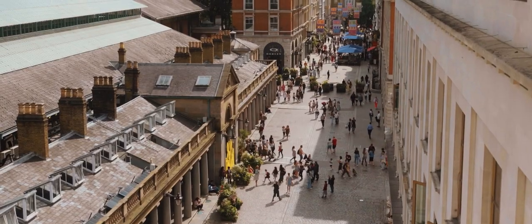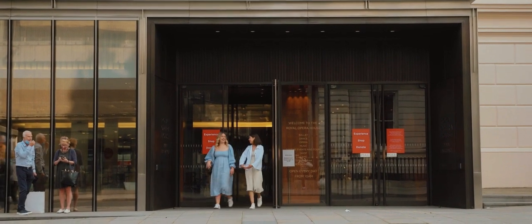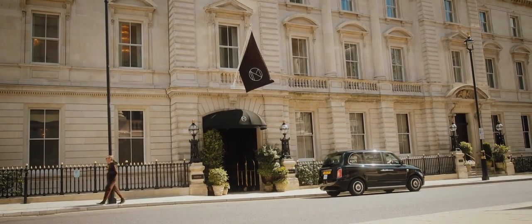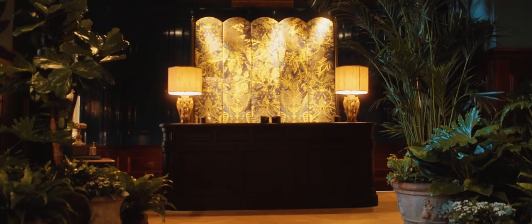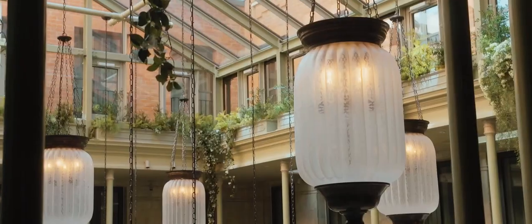Just across the road from the Royal Opera House is The Nomad. Perfectly placed to fall into bed at the end of a long day shopping, eating and exploring the neighbourhood, this grand hotel is the ultimate spot to unwind. The Nomad proudly stands up to its theatrical neighbour, with bold design and extravagant decor. We were lucky enough to stay in The Nomad's grandest room, the Royal Opera Suite.